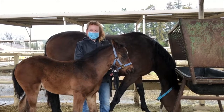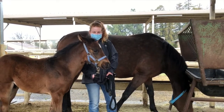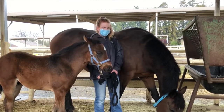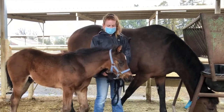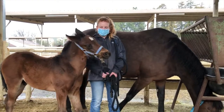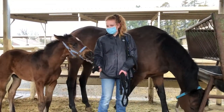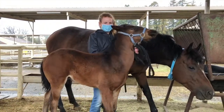After the foals are about two days old, they get to go outside with their moms and enjoy being horses. We start working with them closely at this early age to get them used to wearing a halter and being led around. We also touch them all over, pick up their feet, touch their ears, and put our fingers in their mouths so that they get used to having people around and have a good start to being a well-behaved horse in the future.